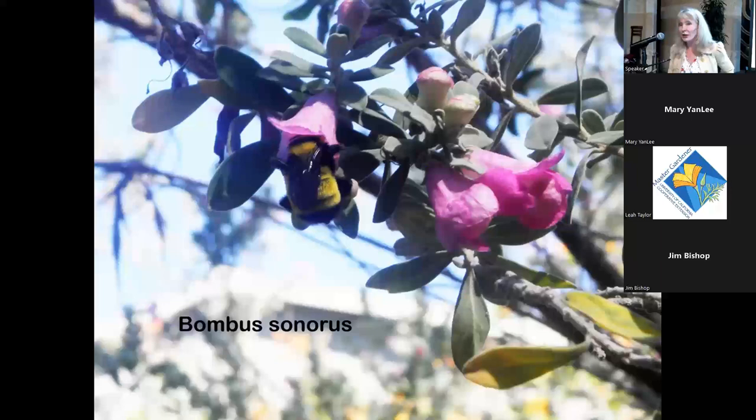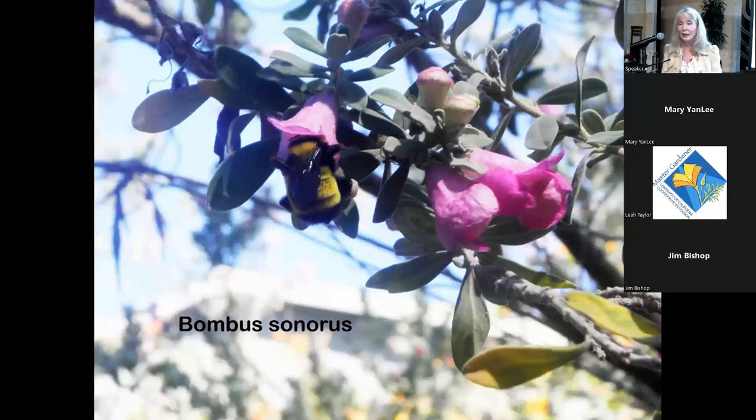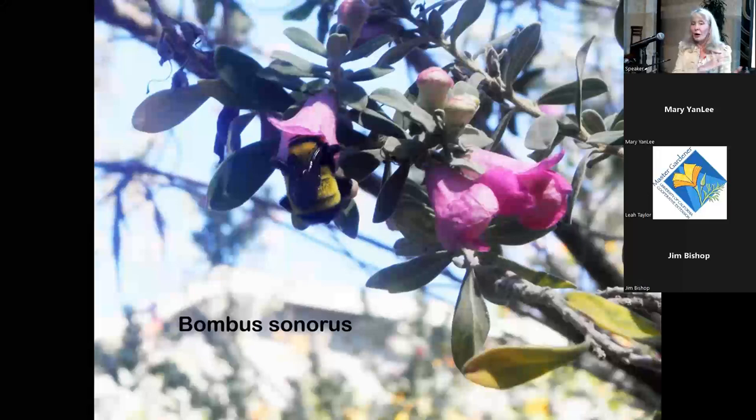The reason I have some non-native plants is because they tend to bloom in the summertime when many natives aren't blooming. My whole goal is to have something blooming all year round.